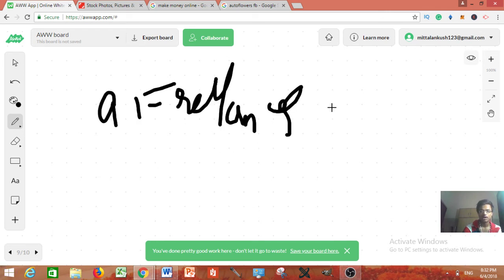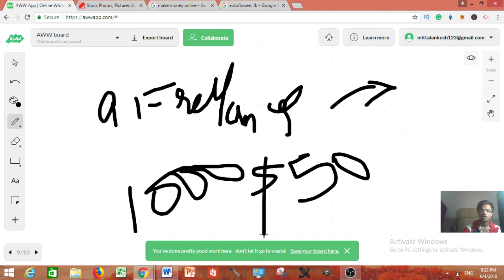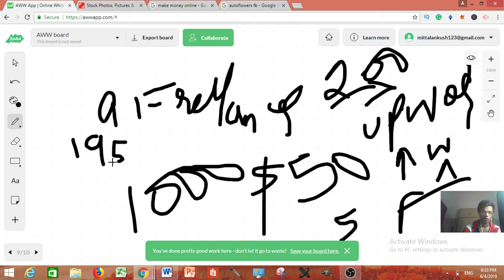The ninth method is freelancing. Guys on freelancing platforms charge over $1,000 per gig, but as a newbie you can easily charge $50 to $200. On Upwork — which is a premium site — the least amount you'll find is about $200. If you don't know any skill, just create a gig for website designing. When you get an order, go to Fiverr, place the order there for $5, take $200 from the client, and keep $195. This is called arbitrage and it's a great business.